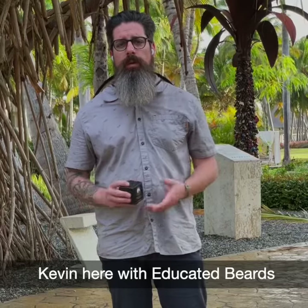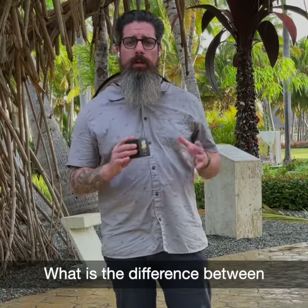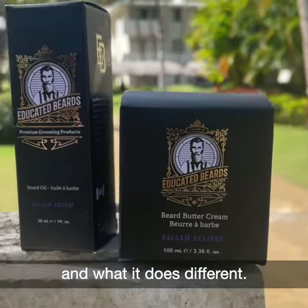Kevin here with Educated Beards. We've had a few questions about what is Beard Buttercream and what is the difference between Beard Buttercream and Beard Balm. I'm going to tell you a little bit about it and what it does differently.